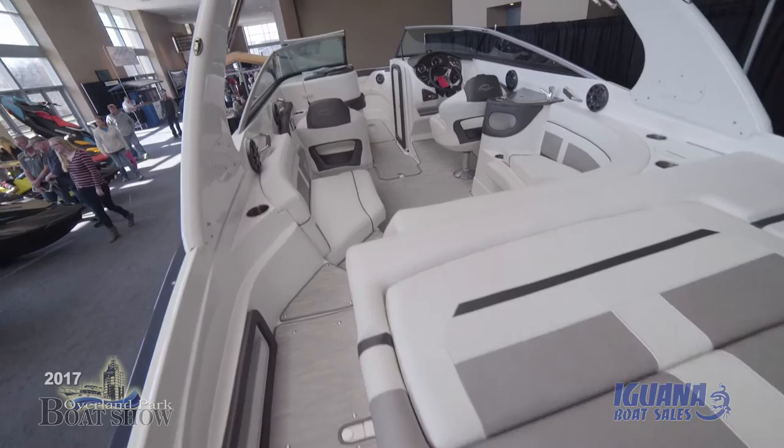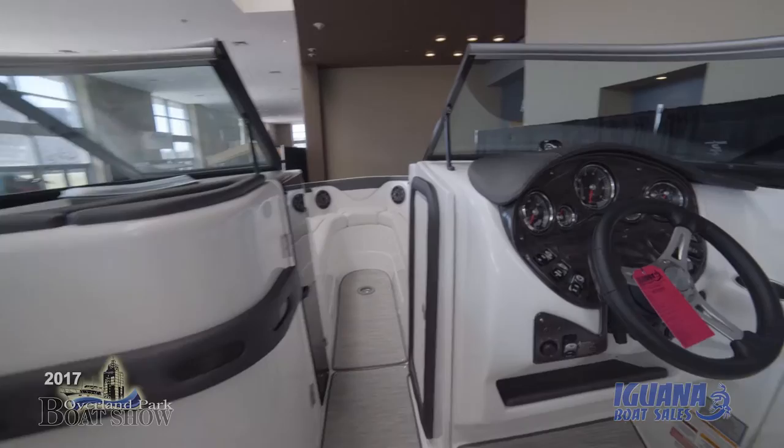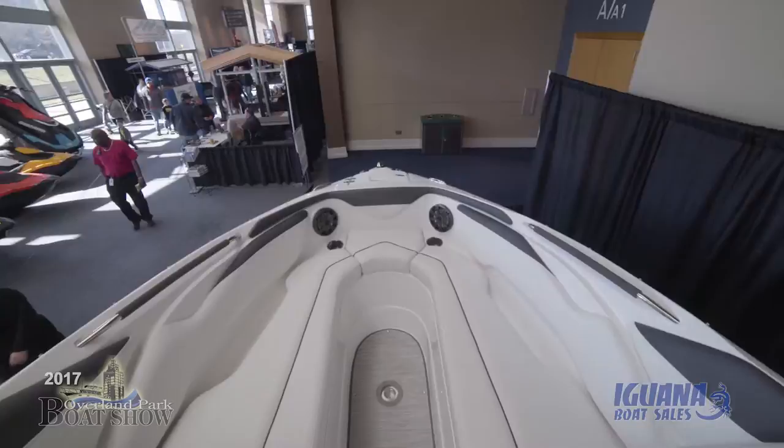So let's talk about this — it's considered an open bow, but when I look at it, it's wide open all the way around. Who's the customer that would be interested in this? Open bows are great day boats. It's that customer who wants the speed of an inboard-outboard motor and also wants that luxury and room that a pontoon would provide.